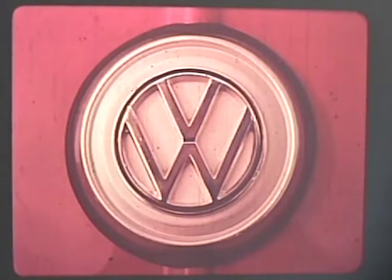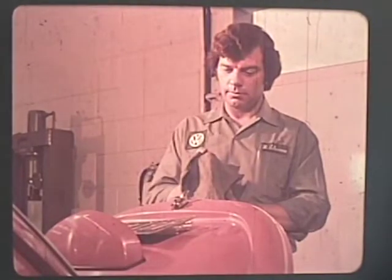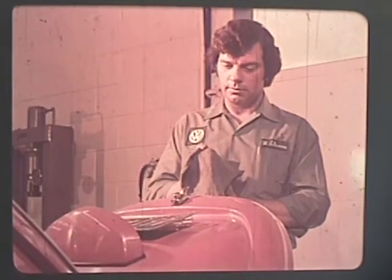Any car that bears this symbol is built with careful precision and has a reputation for excellent performance and long life. But neither excellent performance nor long life can be attained without the conscientious work of the Volkswagen mechanic making routine checks and adjustments. If these simple jobs are done on schedule, most major repairs can be avoided altogether.